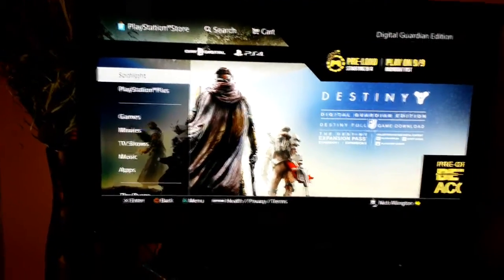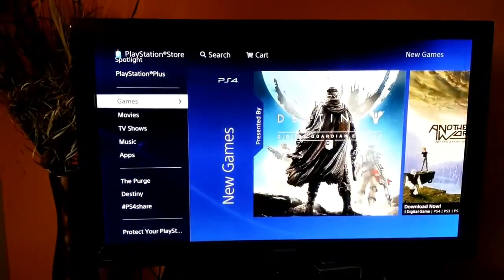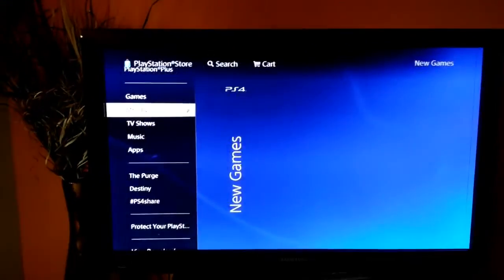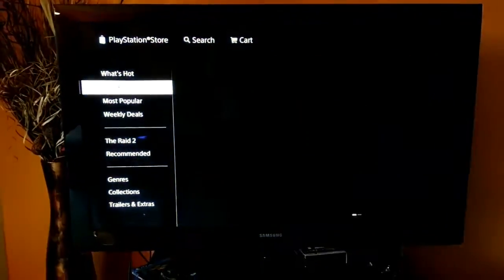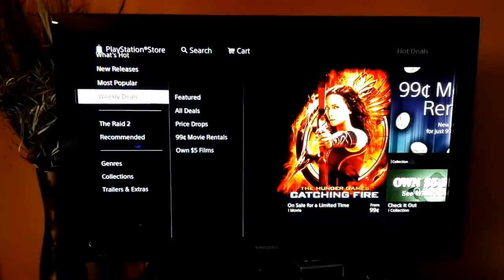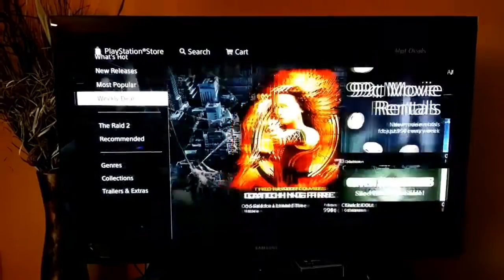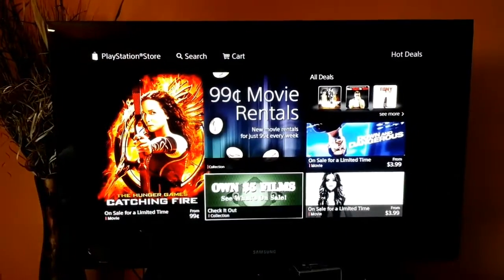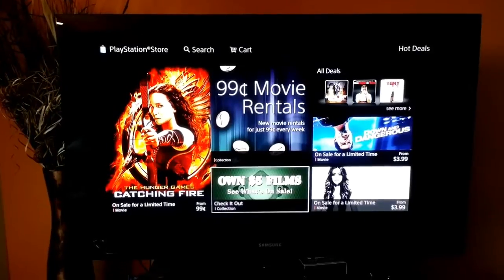We have the PlayStation Store loaded up now. As you can see, you can buy games, but we're here for the movies. We've got What's Hot, new releases, most popular, weekly deals, recommended, genres, collections, trailers, and extra. Let's see what's on the weekly deals — they have 99-cent movie rentals and own-$5 films.